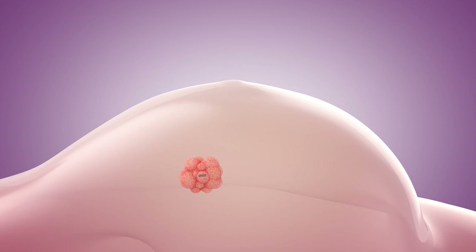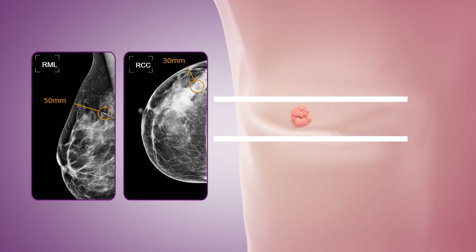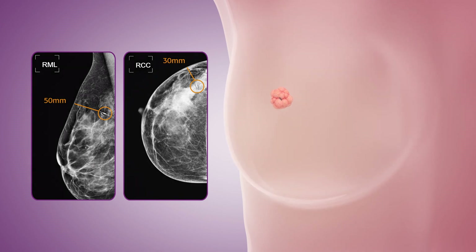Pre-surgical planning, the foundation for a successful procedure, includes identifying the tumor's precise location. Mammography images often used for planning can lead to challenges in estimating the location due to anatomical differences between upright mammography and supine surgical positions.